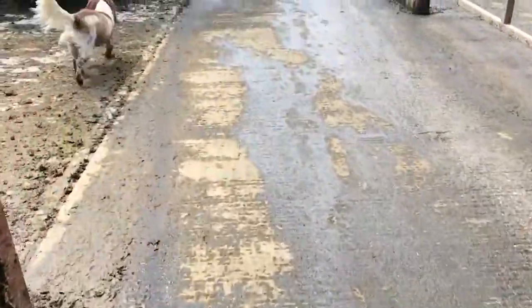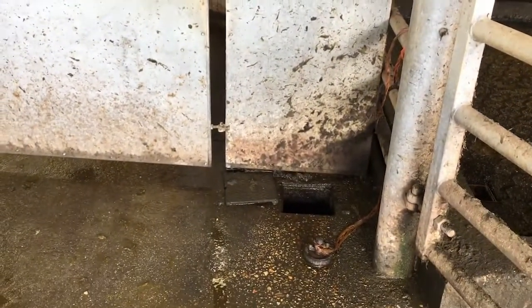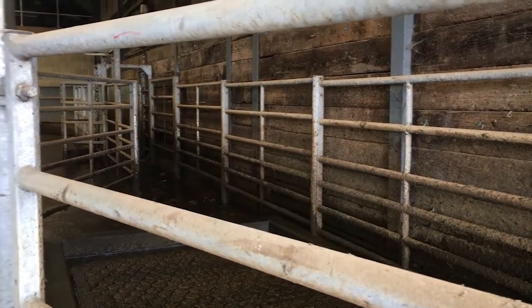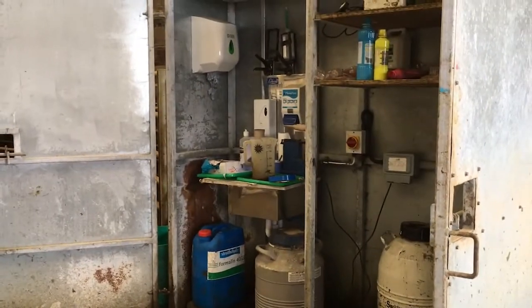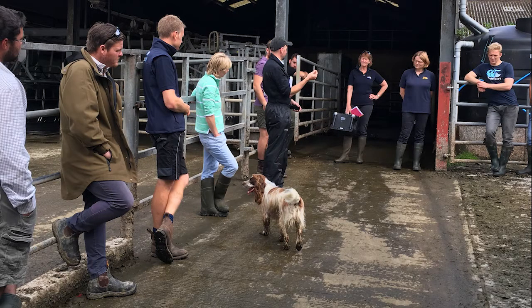A couple of years ago we rebuilt the foot bath — the old one wasn't long enough — so we've now got one which is three metres long and two cows wide so that we don't have hold-ups going through there. They foot bath three times a week using formalin, which has really helped keep digital dermatitis, which is quite low in the herd, under control. We make sure the area on the other side is well scraped out as well, so when the cows are exiting from the footbath they're not walking straight into a mucky yard — they've got a good 20 metres or so of fairly clean yard whilst their feet are drying off and the formalin is acting on them.